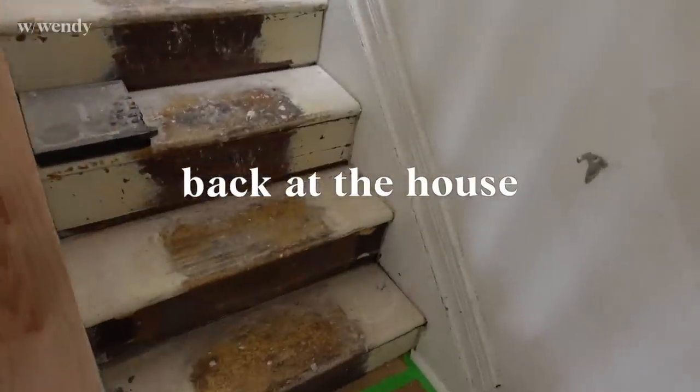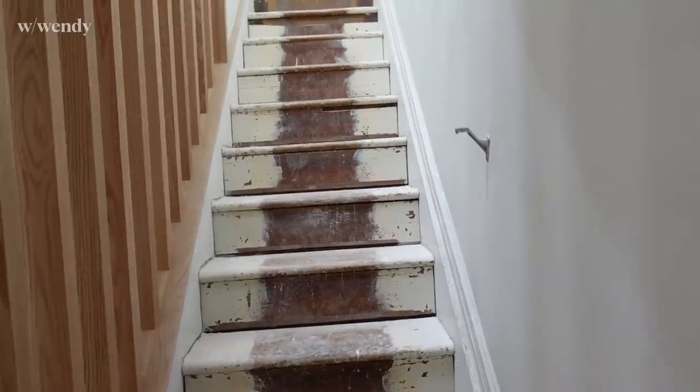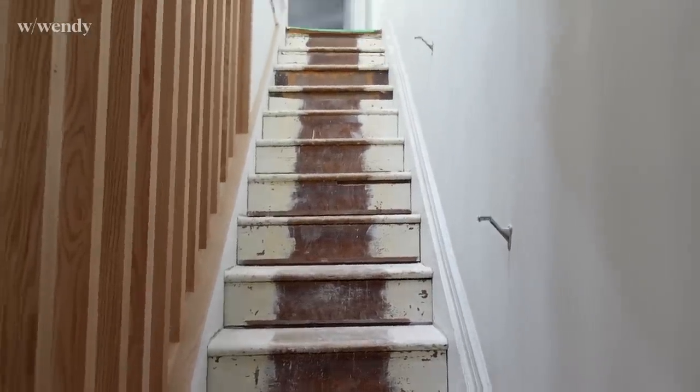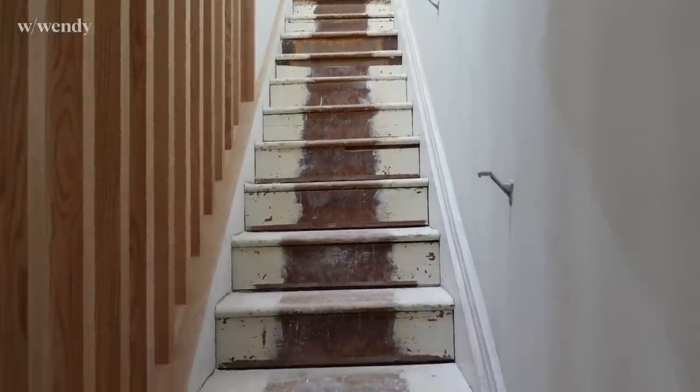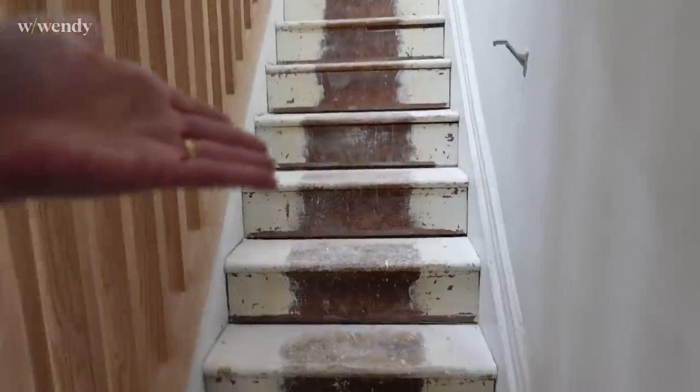This is what I was excited to see — the exposed staircase. Oh my goodness. We really did not know what to expect once the old carpet was removed. Wooden stairs with a little bit of tracings of a runner that used to go up.